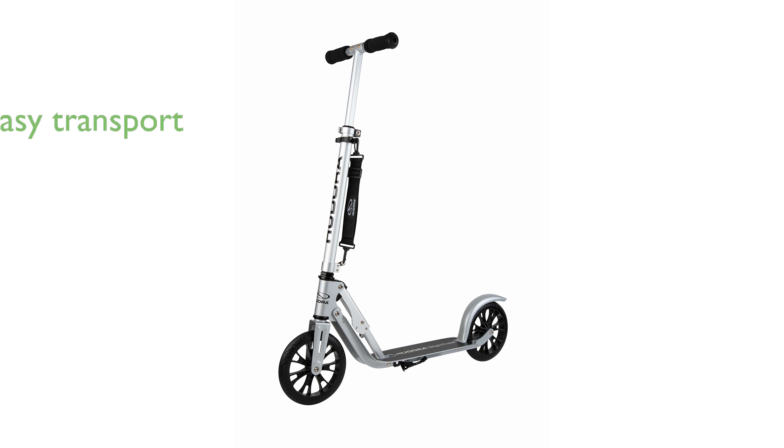Constructed from lightweight aluminum, the Hudora scooter is not only durable, but also easy to carry around, accommodating riders up to 220 pounds.